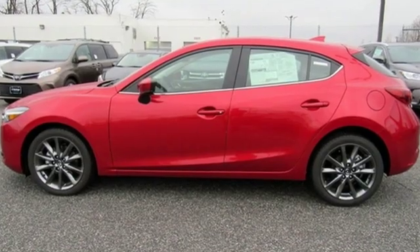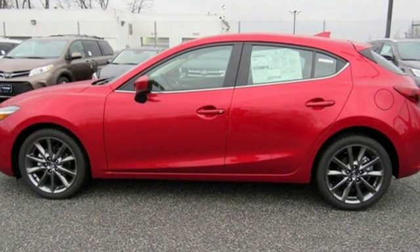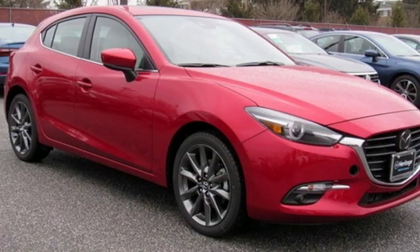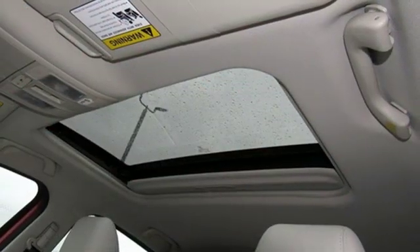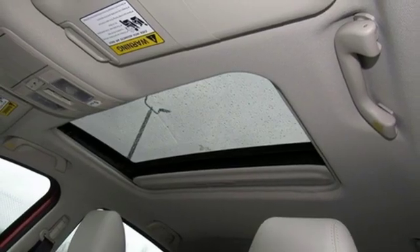Edmunds.com hails the latest Mazda 3, reasserting its place as a premier choice for a small sedan or hatchback. With Mazda, driving is what matters most. The time is now — see it for yourself today.